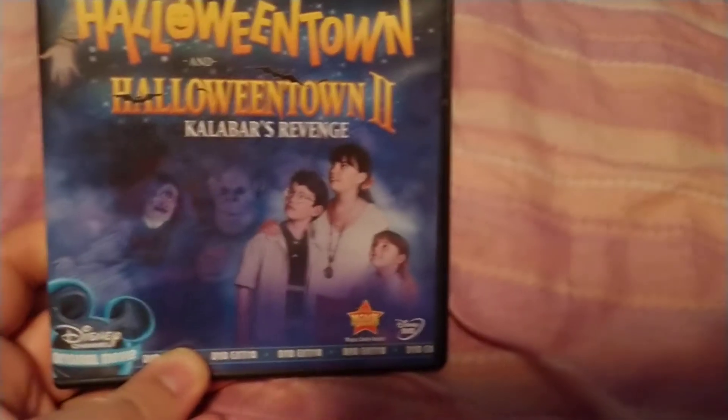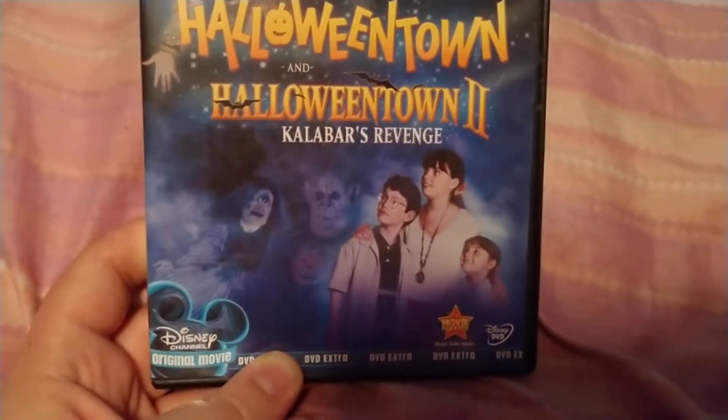Here's the kids, there's some goblins, the pumpkin. Disney DVD — Halloween Town and Halloween Town 2 also.